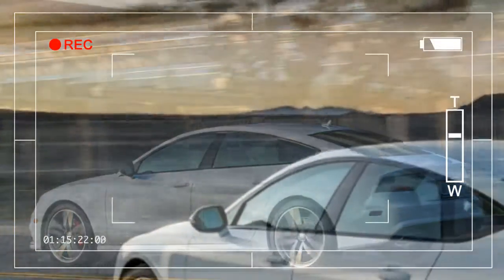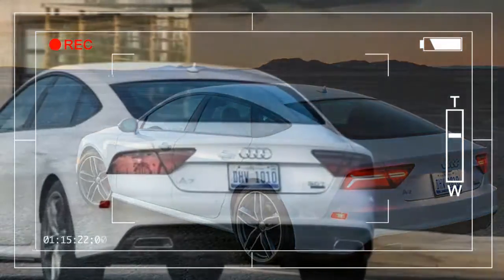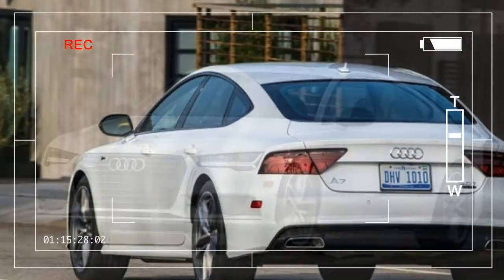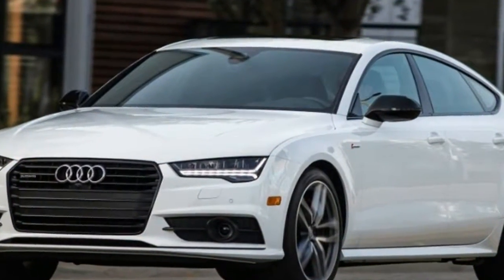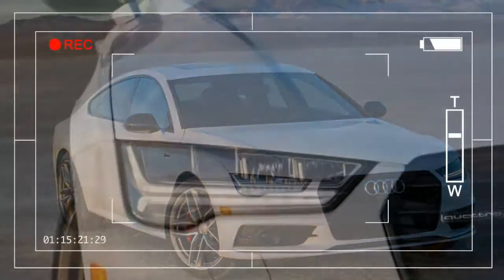The A7 is based on the A6, but its heftier price tag brings added cargo-hauling ability and a sleek roofline that will have you doing a double-take. It's also offered with more performance as the S7 and the supercar-rivaling RS7, which we cover separately, but the basic A7 is among our highest rated cars at an 8.4 out of 10 overall.